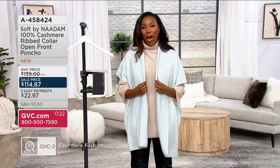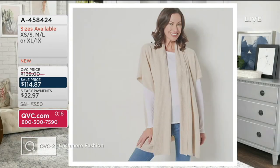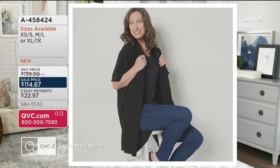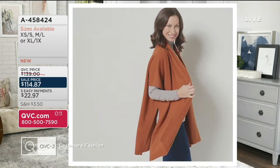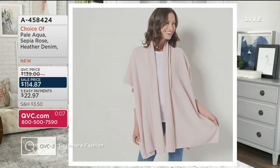458-424 is your item number. This color is called your pale aqua. We've also got a really light tan shade that is a great neutral called heather oatmeal, black, cider — and black and cider are last call — heather denim, and last but not least, your sepia rose. 8458-424 is your item number. First day with this savings of $24.13.